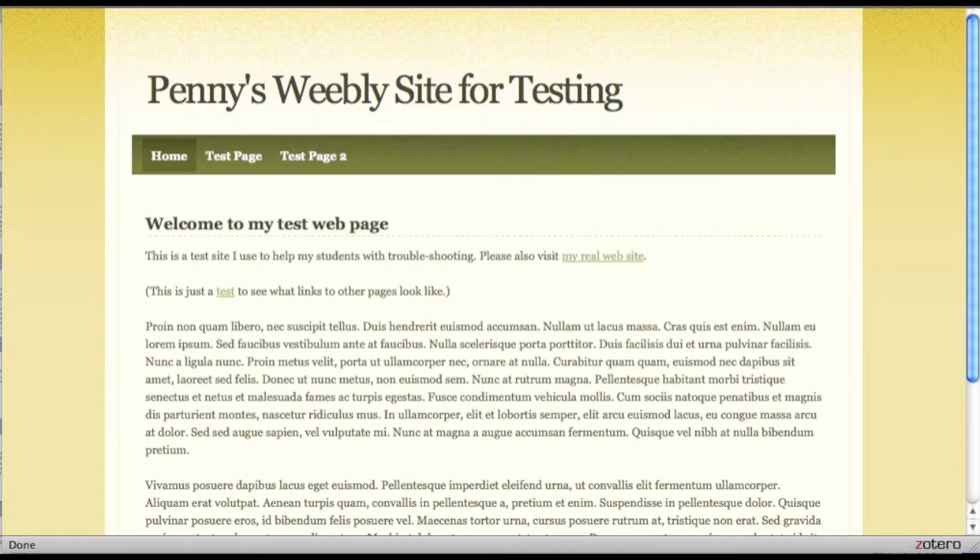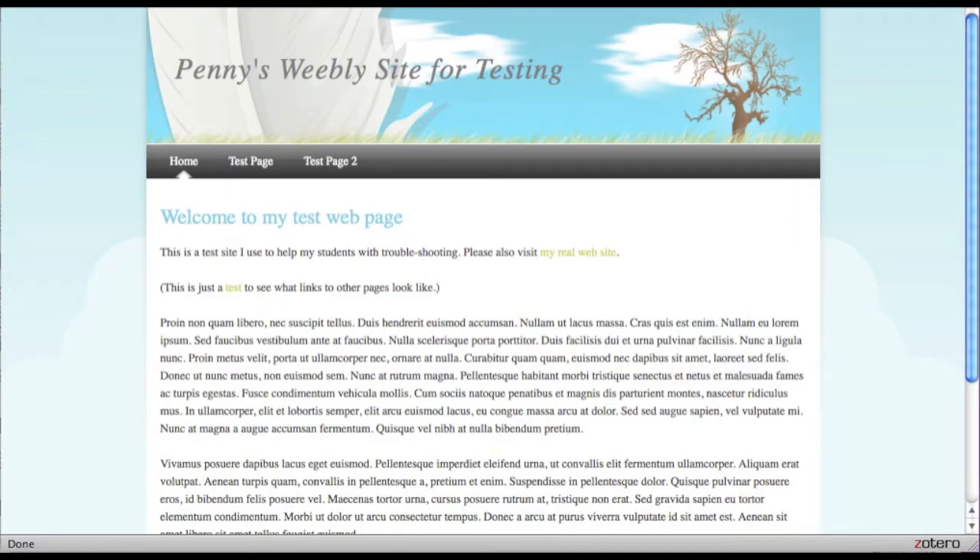One of the safer choices you can make is to build a color palette based on colors found in nature. A palette that includes greens and browns is often pleasant to look at. If you prefer cooler colors, blues, purples, and grays can be safe and attractive choices.